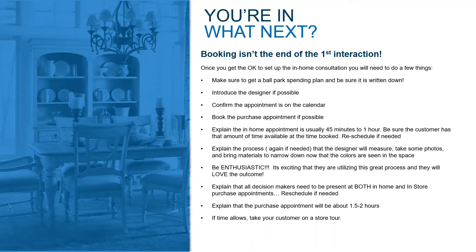If the designer's in the building, definitely introduce your designer to your customer. Make sure you double-check that the date and time in the appointment is correct. If you can, book the purchase appointment at the same time that you book the initial in-home consultation. It just lets the customer know they have two appointments — one in the home and one in the store — so it reiterates that process.